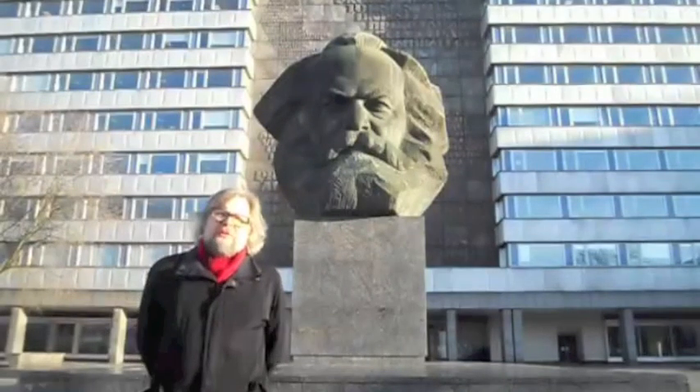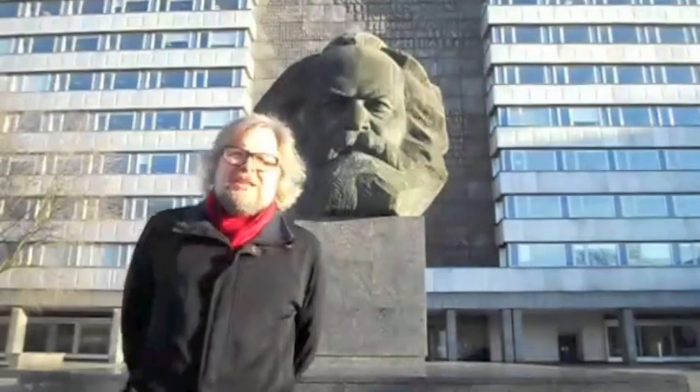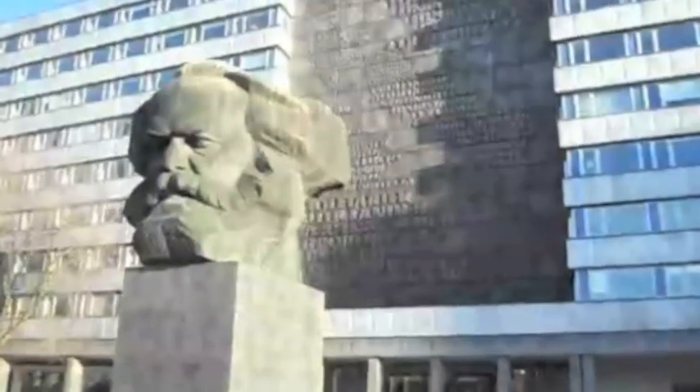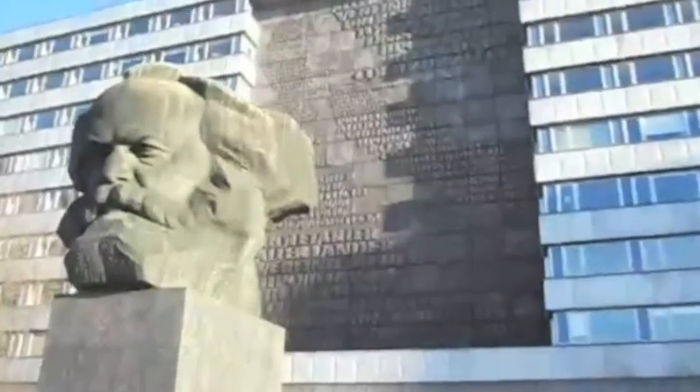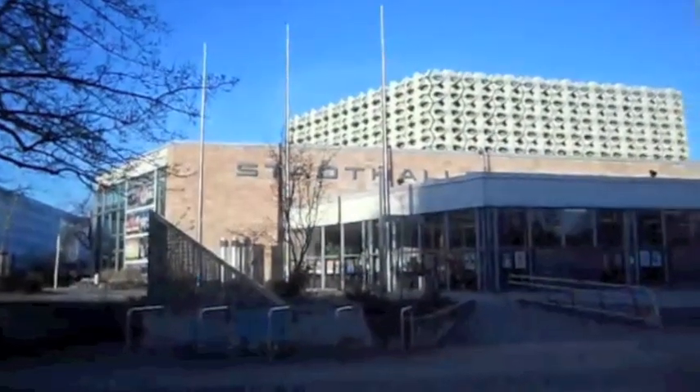Insofar as people have heard of Chemnitz, it's probably because of this sculpture behind me. This seven-meter-ten-tall bust of Karl Marx weighs 40 tons and is the second largest of his kind in the world, just after another found in Ulaanbaatar. The sculpture was created by Lev Kerbel, a Soviet master of socialist realist sculpture. Unveiled in 1971 before a quarter of a million people, it sat in front of what was the SED Party headquarters. Behind the bust, we see a huge bronze wall relief in which the slogan 'Workers of the World Unite' is visible in four languages: French, English, German, and Russian.